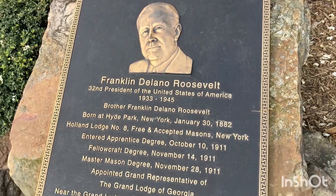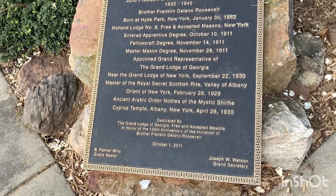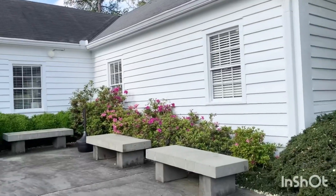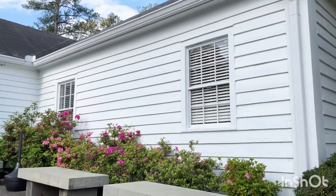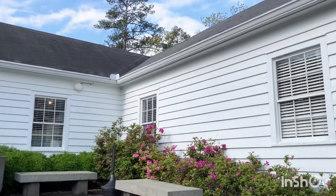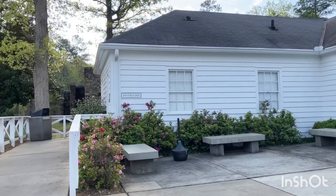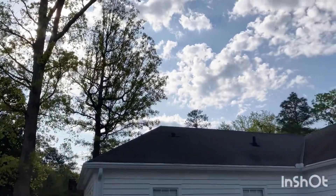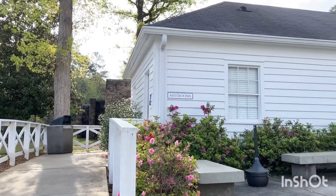He stayed here so much. He was the president — basically became president for life. He needs to enjoy life, because you are the father of the whole country. Facilities while on tour include the Little White House, memorial museum, and film.